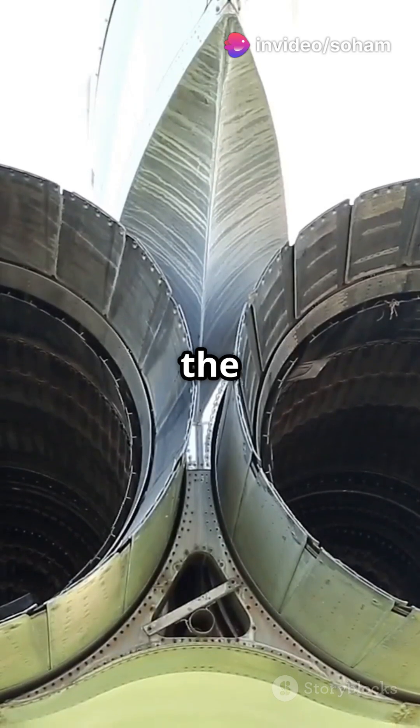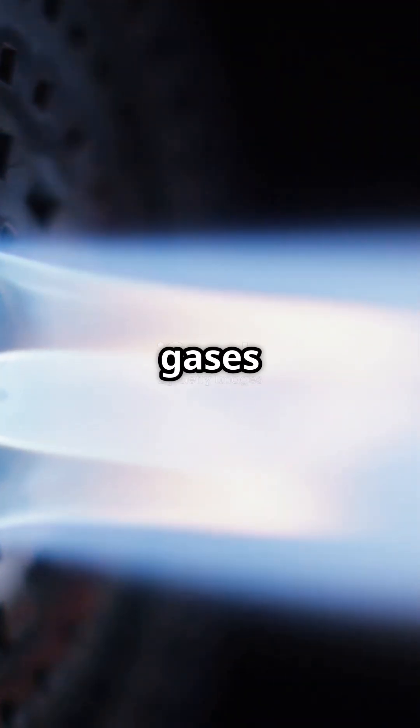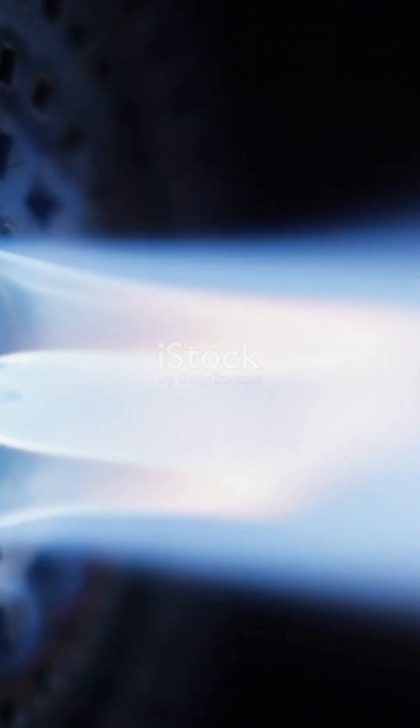Finally, we reach the exhaust nozzle. According to Newton's third law, the high-speed exhaust gases propel the aircraft forward. That's thrust.